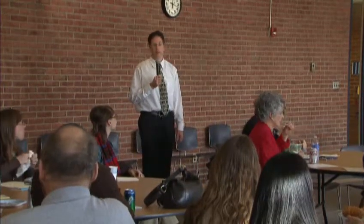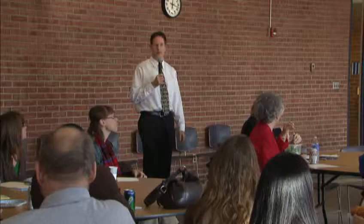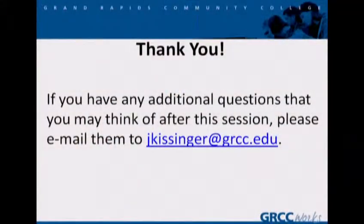Please enjoy your lunch. If you have any questions after the camera's turned off and you don't feel comfortable asking them, we'll record the questions and be happy to talk with you. The project team folks are right here and I'm happy to answer any other questions. Thank you very much.